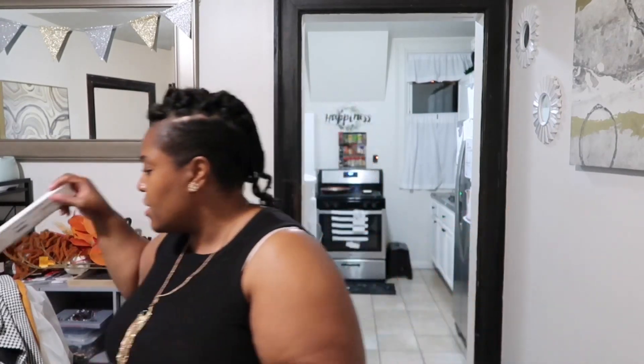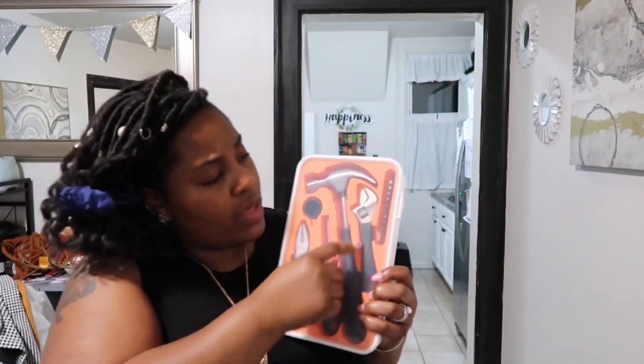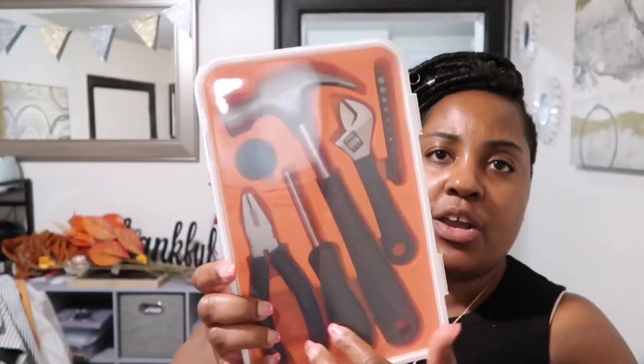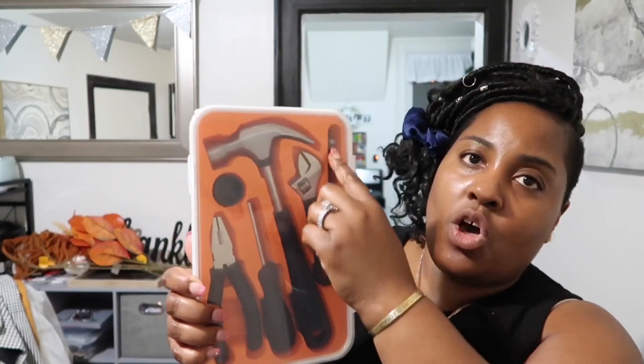I also bought a little tool kit called Fixa — $5 or $10, I can't remember. I mainly bought it for the wrench to fix part of the sink spigot. But you also get a little hammer, pliers, a screwdriver, and all the different screwdriver bits you may need.